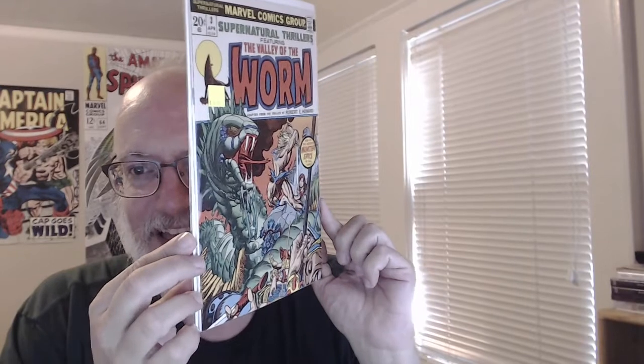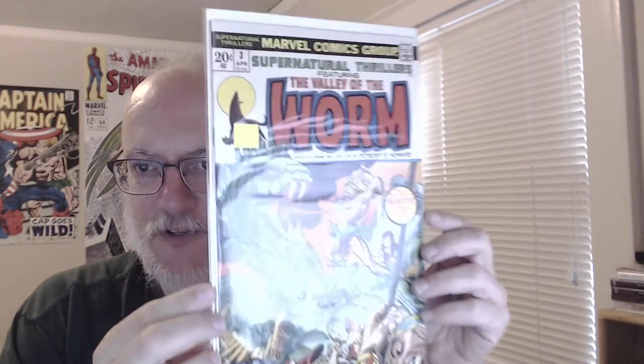Here's one I'm surprised I haven't already bought — maybe I have and it's just not in my CLZ. It was only three dollars. This is a cover I used to see advertised in a lot of comics as a kid, and this image just drove me crazy — it was my dream sword-and-sorcery picture. It's a Gil Kane cover: 'Valley of the Worm,' a famous Robert E. Howard story, in Supernatural Thrillers number 3. I think I even mention it in my Gil Kane video from about five or six years ago.